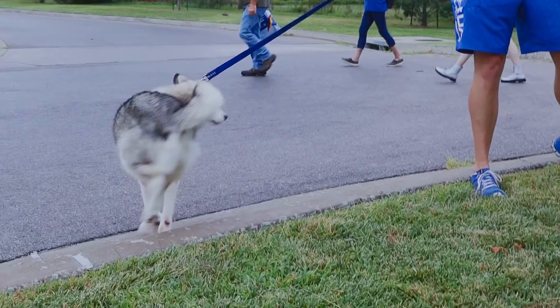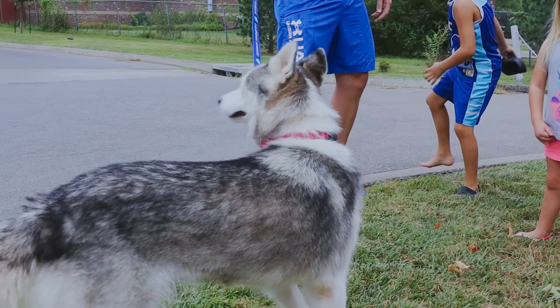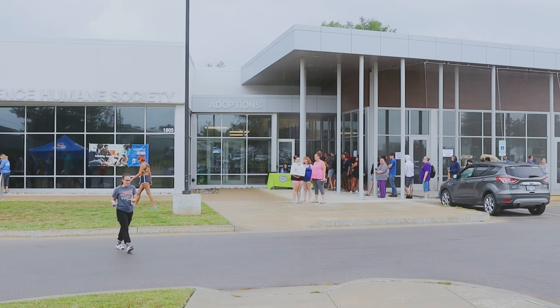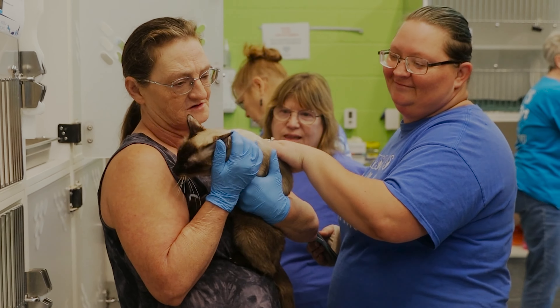The hours today are 10 to 6, and if somebody couldn't make it today they can just come in and do the regular adoption. Yes, we are open every single day, seven days a week. We're open for adoptions 12 to 6 every day except Wednesday, which is 12 to 5.